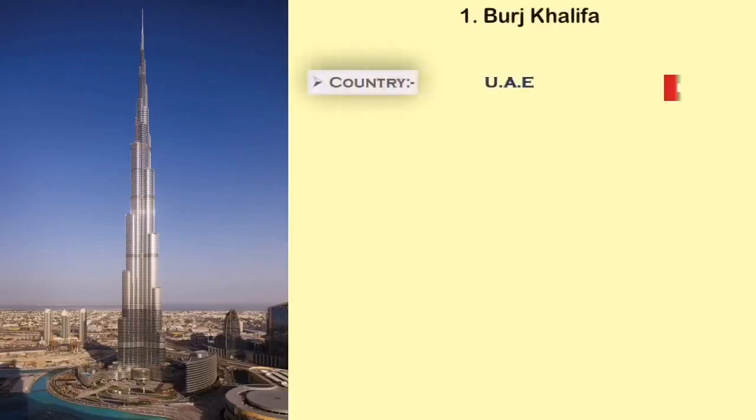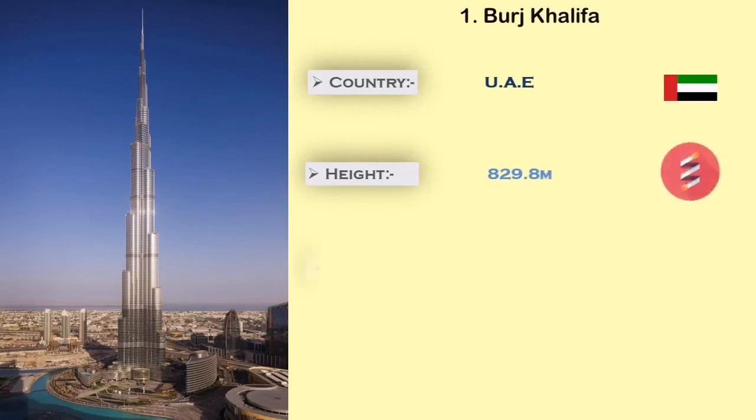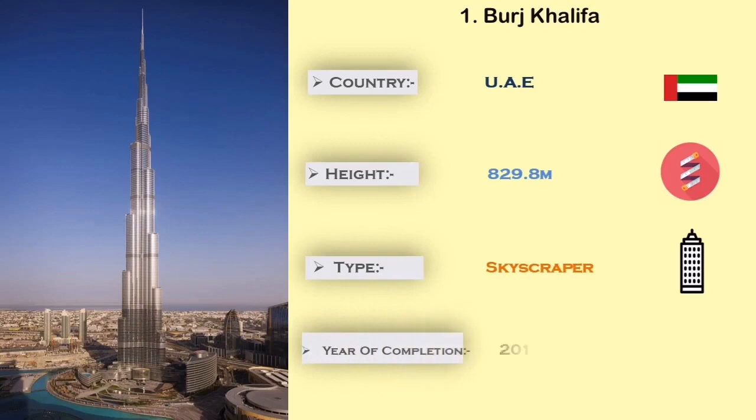Number 1: Burj Khalifa. The Burj Khalifa is built in the United Arab Emirates. It is 820.8 meters in height, and the main use of this tower is for office, residential apartments, restaurant, and hotel.